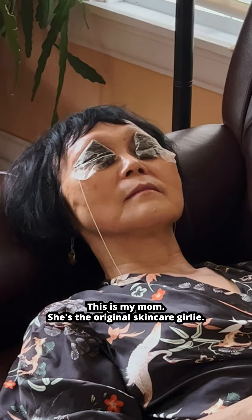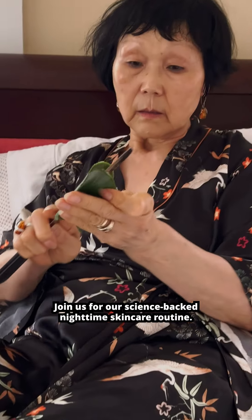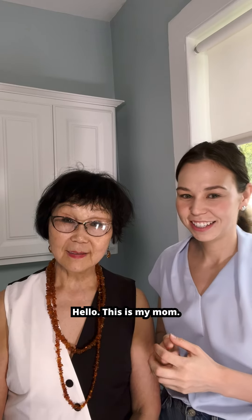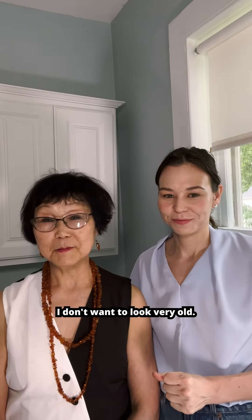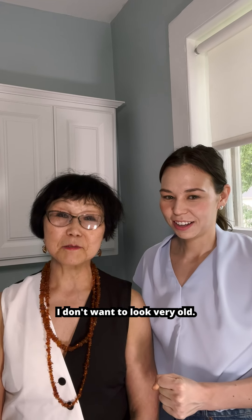This is my mom — she's the original skincare girly. Join us for our science-backed nighttime skincare routine. This is my mom, and she's 68 years old.